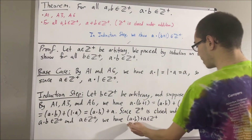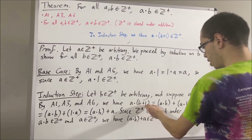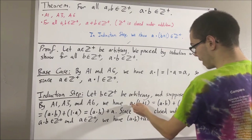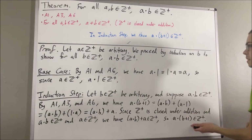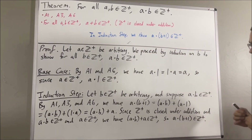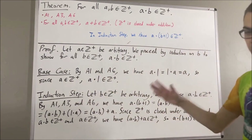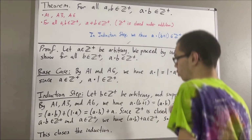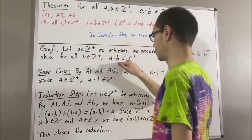So since a times b plus a is equal to a times (b plus 1), we can replace this with a times (b plus 1). So we have a times (b plus 1) is a positive integer. And that is exactly what we wanted to show. So this completes the induction step. Because we've completed both the base case and the induction step, this closes the induction. So by mathematical induction, we have shown for all positive integers b, a times b is a positive integer.